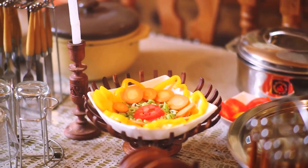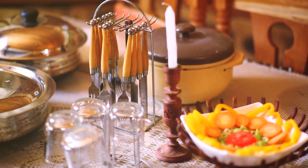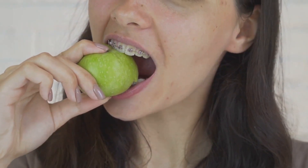Additionally, maintaining a balanced diet that includes plenty of fresh fruits and vegetables can support overall oral health. Crunchy fruits and veggies like apples, carrots and celery help stimulate saliva production and mechanically clean the teeth, reducing the likelihood of bad breath. On the other hand, reducing the intake of sugary snacks and beverages can prevent the growth of bacteria that thrive on sugar, further contributing to fresher breath.